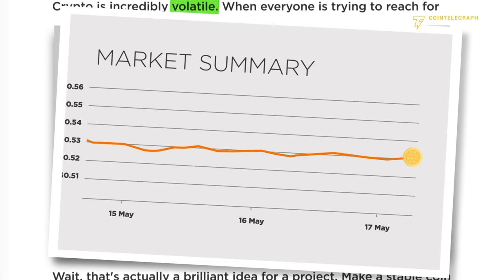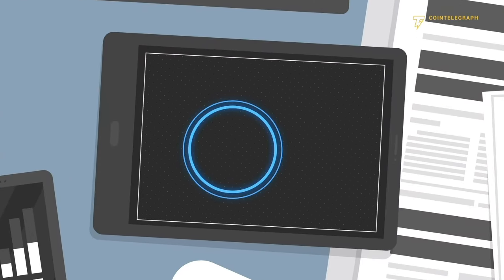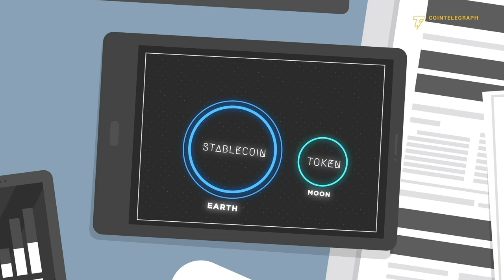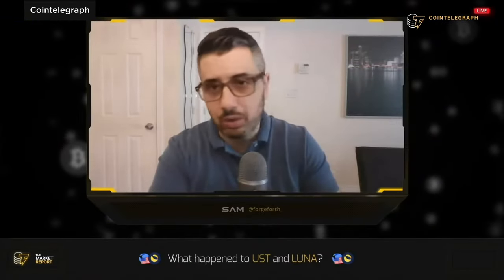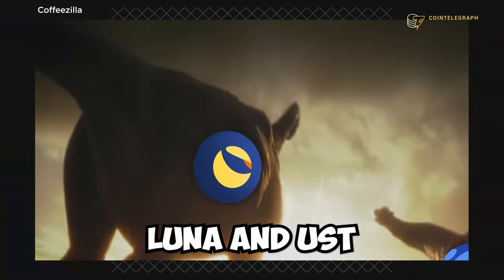These are called stablecoins. That's actually a brilliant idea for a project: make a stablecoin-token pair where the stablecoin is named after the Earth and the token is named after the Moon. But as Luna goes into free fall below a dollar — it fell below a dollar today — absolutely wild. Terra halted their network for a second time; Luna and UST face extinction.